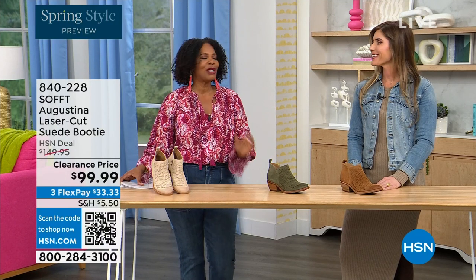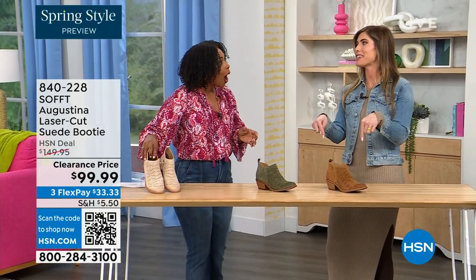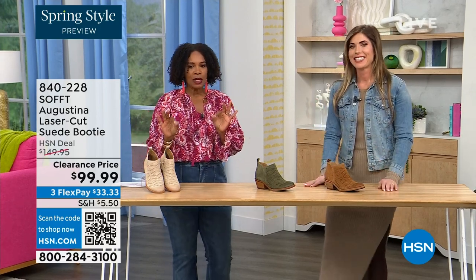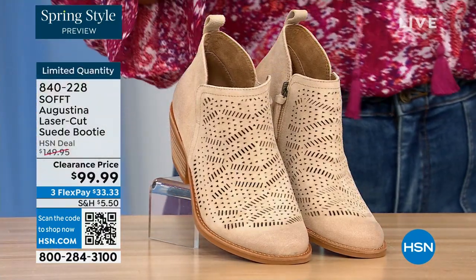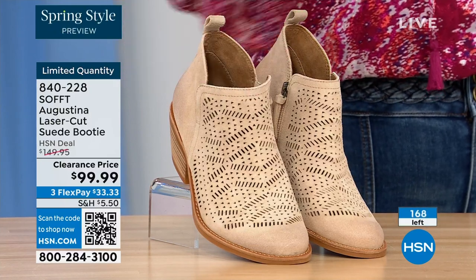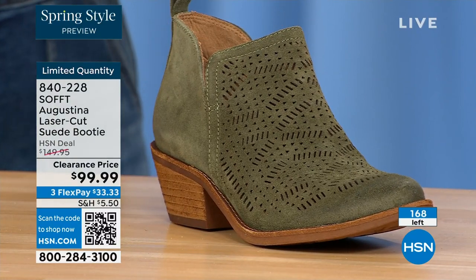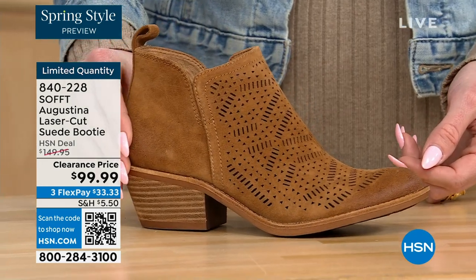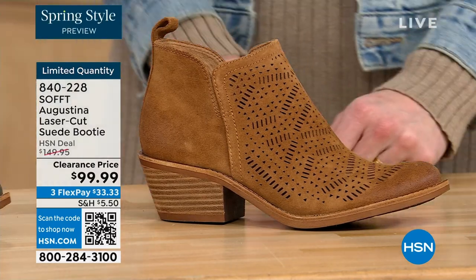It's our spring style preview! These are actually my favorite of the hour — they're called the Augustina. These are a laser-cut suede booty and they're very limited. We have them for you in biscotti, fern, and Havana brown. We originally brought in sizes 6 to 11 including half sizes. We have five dozen or less across all three colors.